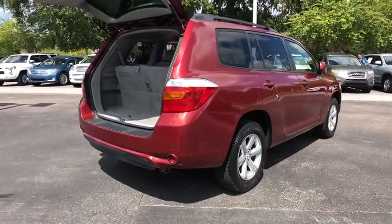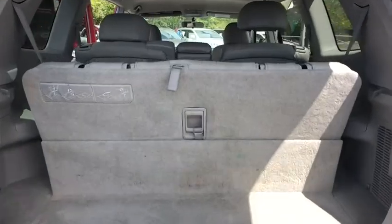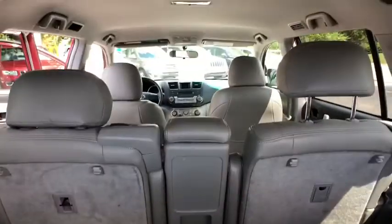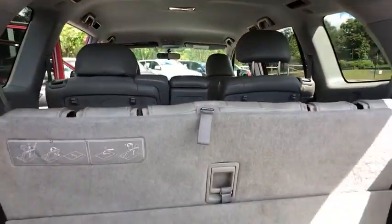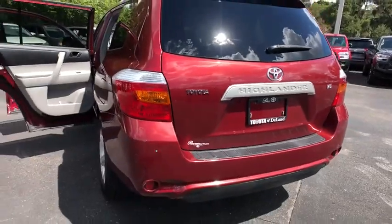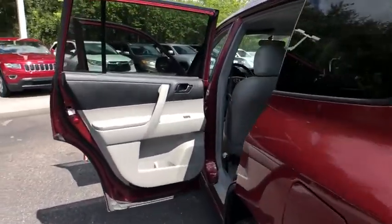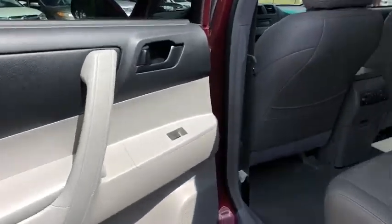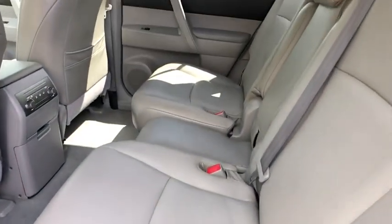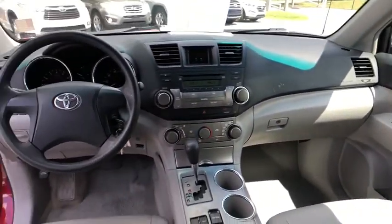This vehicle has less than 115,000 miles. Here are some of this vehicle's great options: stability control, anti-lock braking system, traction control, keyless entry, adjustable steering wheel, power steering, cruise control, aluminum wheels, four-wheel disc brakes, front-wheel drive, AM-FM stereo radio, rear defrost, power door locks, bucket seats, power windows, child safety locks, passenger airbag, MP3 player, CD player.